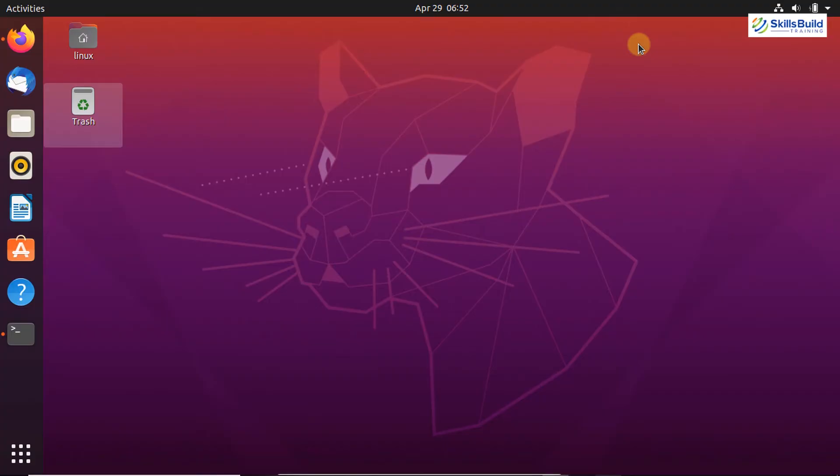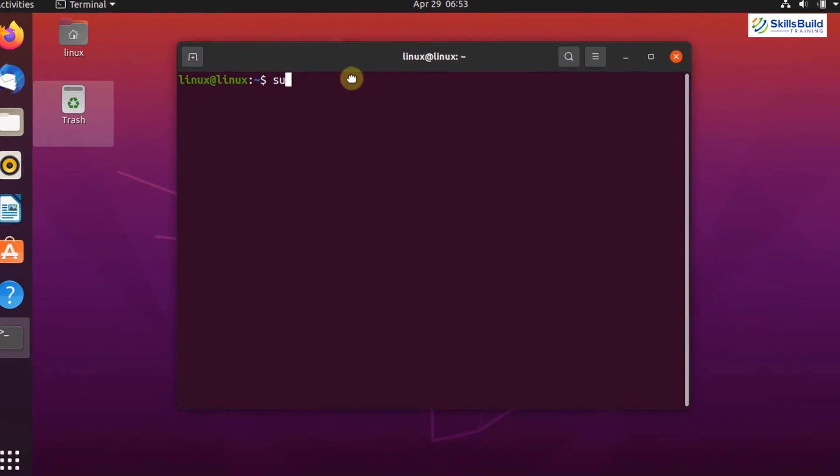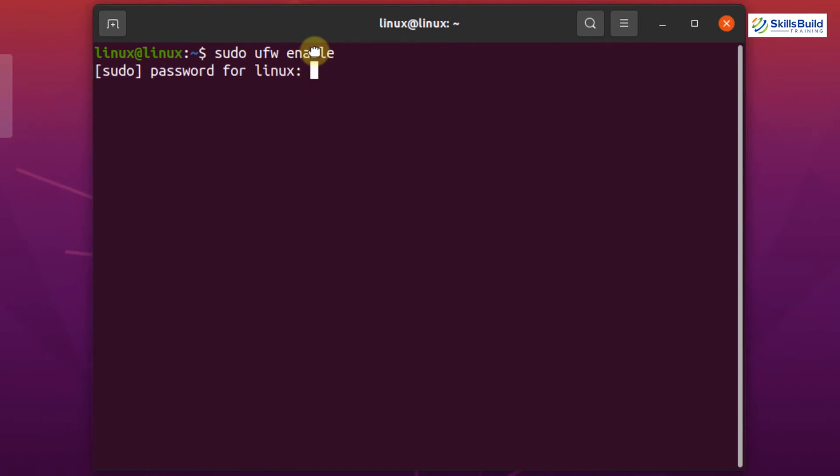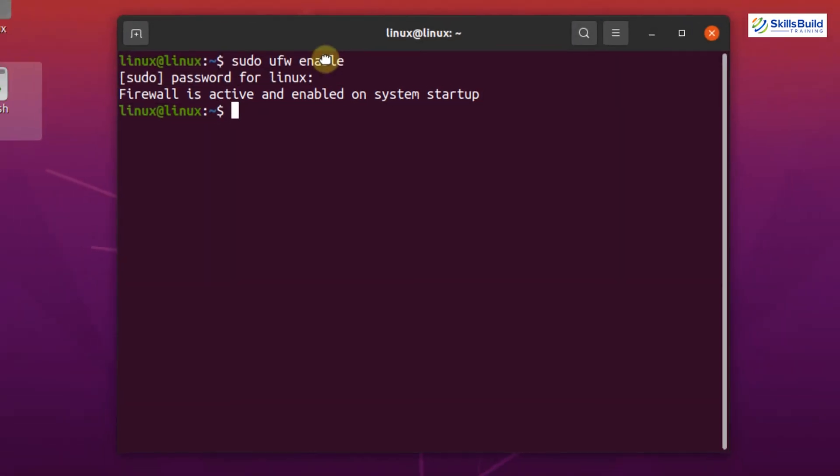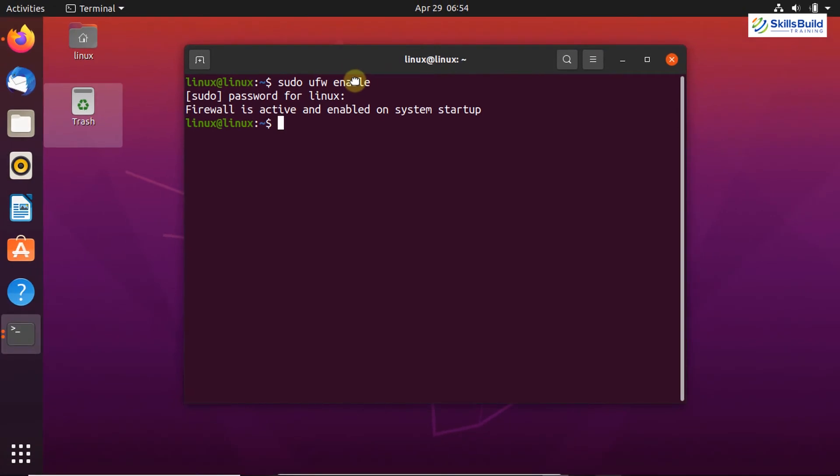The next thing is to enable the firewall on your Ubuntu system. A firewall is a network security system that monitors and controls incoming and outgoing network traffic based on predetermined security rules and protects your system. UFW is the default firewall for Ubuntu and it is highly reliable. UFW is disabled by default, so it is very important to enable it. To enable UFW, open your terminal and write: sudo ufw enable. Enter your password and hit Enter — you can see it says the firewall is active and enabled on system startup.